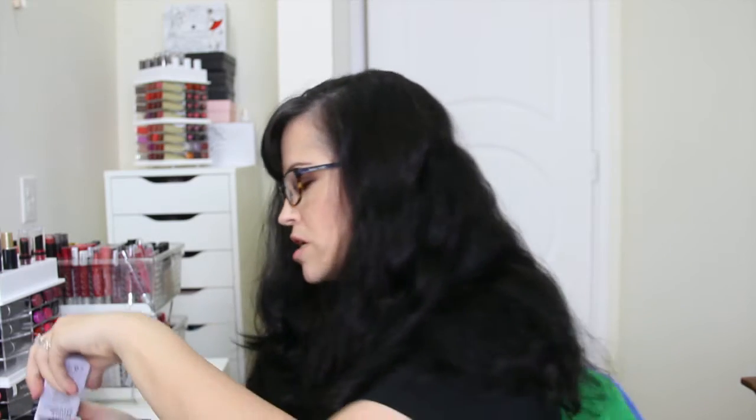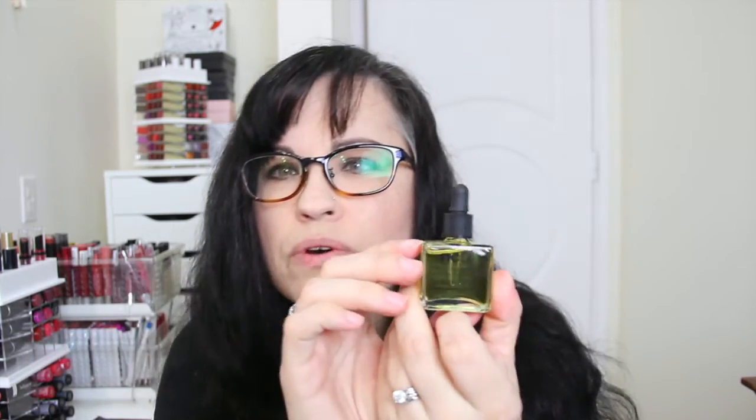Next we have the NCLA Los Angeles so rich vitamin E cuticle oil. It's just an oil. If you've been watching my videos for a while, you'll see me zoom in and out manually because my camera is a Canon 60D and it doesn't autofocus, so I kind of have to zoom in and focus. I hope to get a 70D soon that autofocuses. Anyway, so this is a cuticle oil.